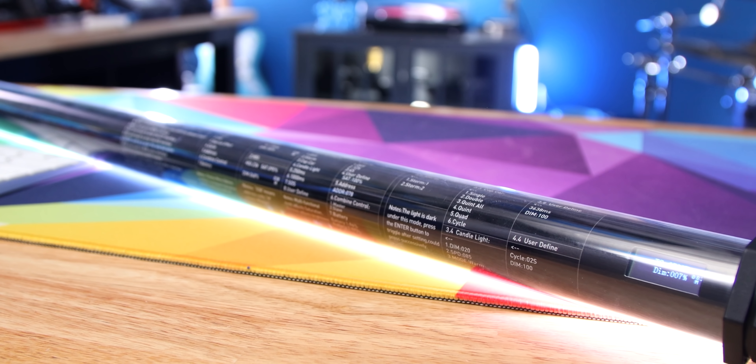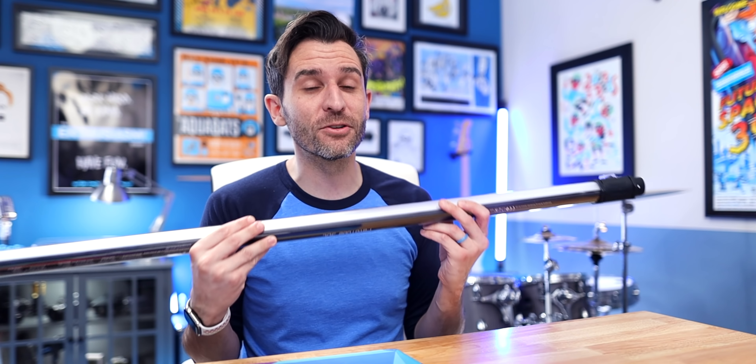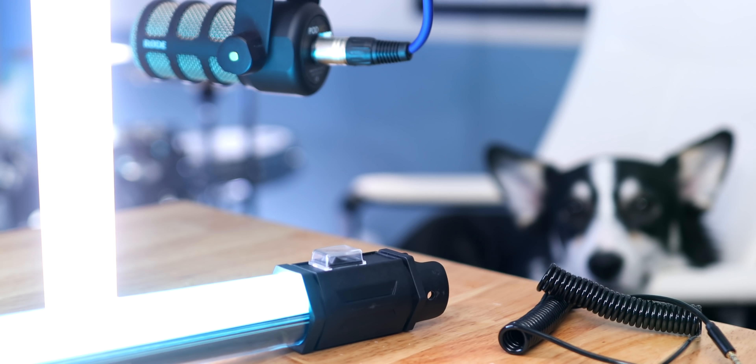Eventually I bought my two Pavo tubes, absolutely loved them, and wished I had done it sooner. Coincidentally, right after that, Nanlight reached out. I told them how much I love the Pavo tubes and wanted to use them in videos, and they said they'd send me some more — so they sent me four more, now I have six total. They sent them with no conditions: I don't have to make a video, I don't have to say anything. I just want to make this video because I really like them and Nanlight has no input into it at all.